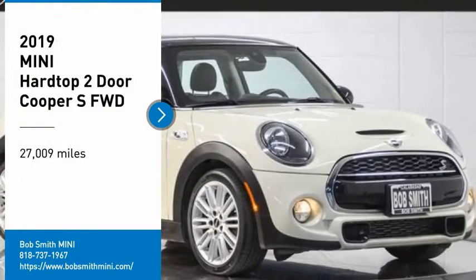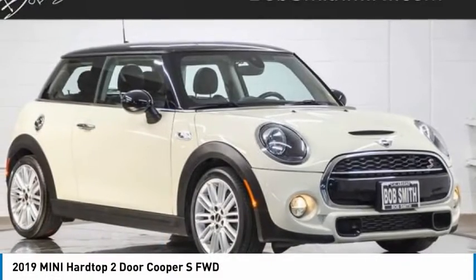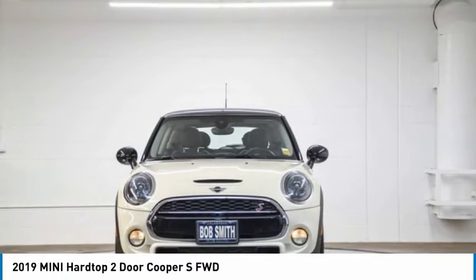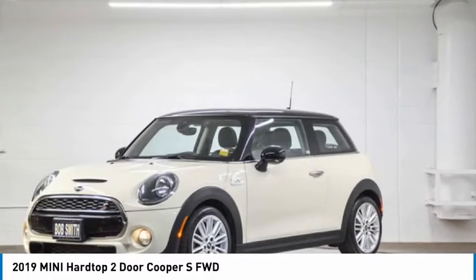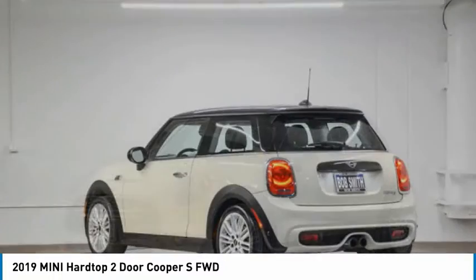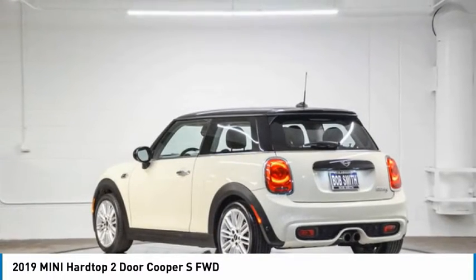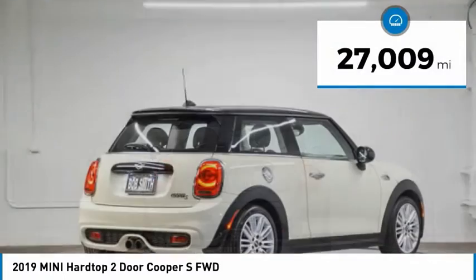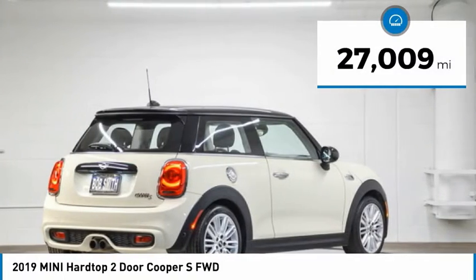You are going to love the 2019 Mini Hardtop 2-Door. The Mini Hardtop 2-Door delivers motoring thrills in a nimble, fuel-sipping package. Agile handling and quick, precise steering make the Mini Hardtop 2-Door lots of fun to drive. This vehicle has less than 30,000 miles.